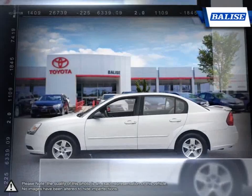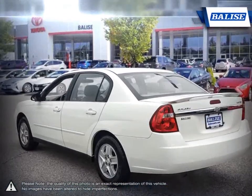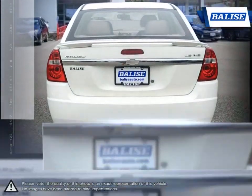When it comes to technology, Malibu is on the cutting edge. With fuel efficiency enhancing features, upscale cabin space, outstanding suspension, and an incredibly quiet and comfortable ride.